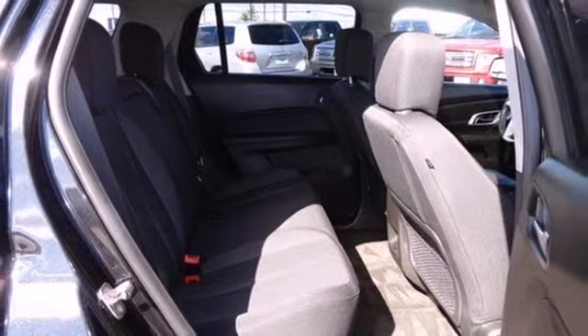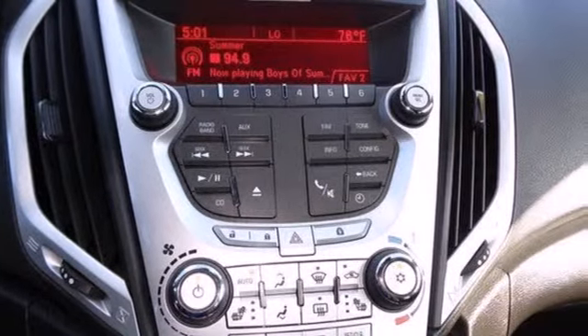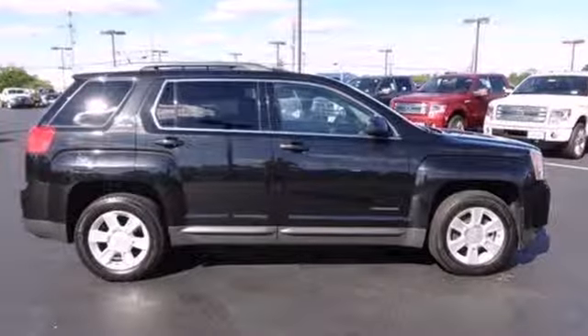This Terrain is a safe find with an array of high-tech safety features, a rock solid chassis, and perfect crash test scores all the way around. Take it for a test drive today.